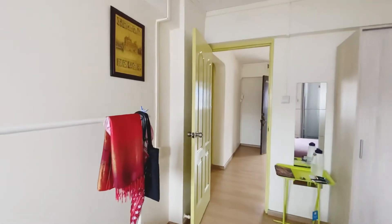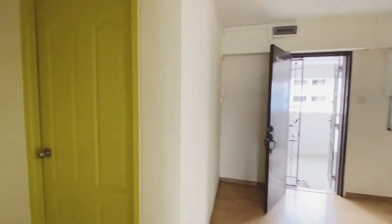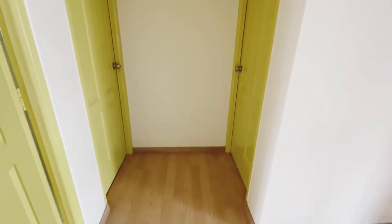Aircons are relatively new. For the other two common rooms, they are currently tenanted, so I'm unable to show you in the video. But you can always arrange a physical viewing to check out the unit.